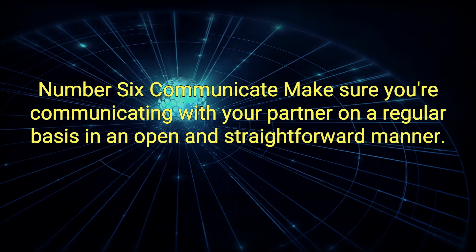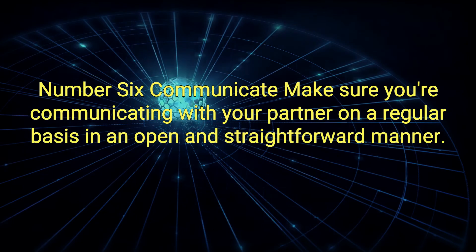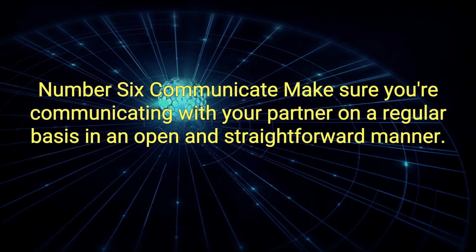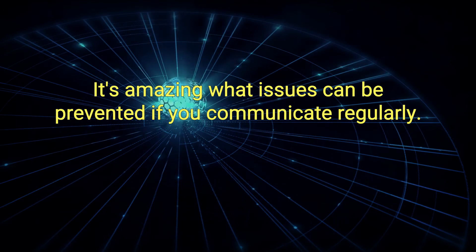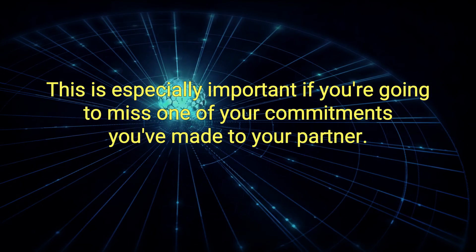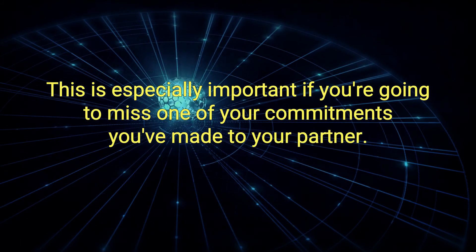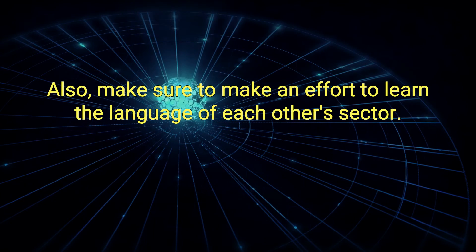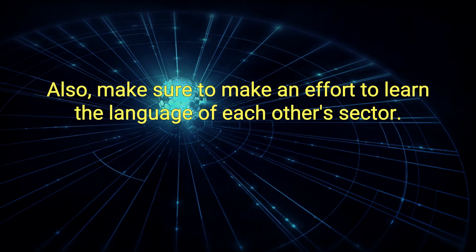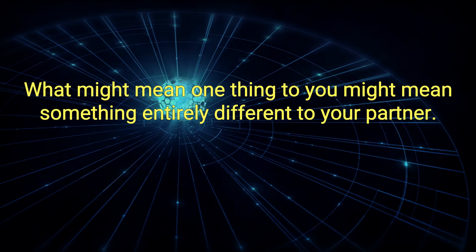Number 6: Communicate. Make sure you're communicating with your partner on a regular basis, in an open and straightforward manner. It's amazing what issues can be prevented if you communicate regularly. This is especially important if you're going to miss one of your commitments you've made to your partner. Also, make sure to make an effort to learn the language of each other's sector, as what might mean one thing to you might mean something entirely different to your partner.